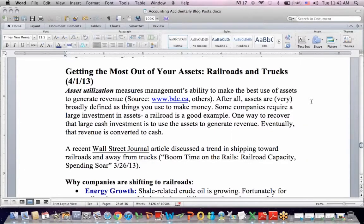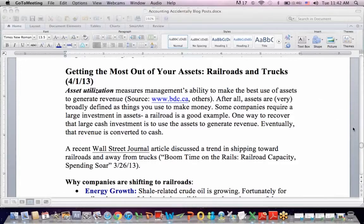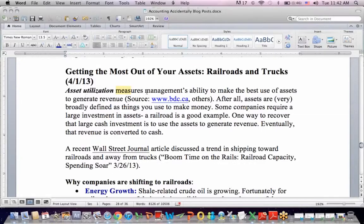This is a blog post based on a Wall Street Journal article that I thought was interesting. The article discusses asset utilization, which measures management's ability to make the best use of assets to generate revenue.